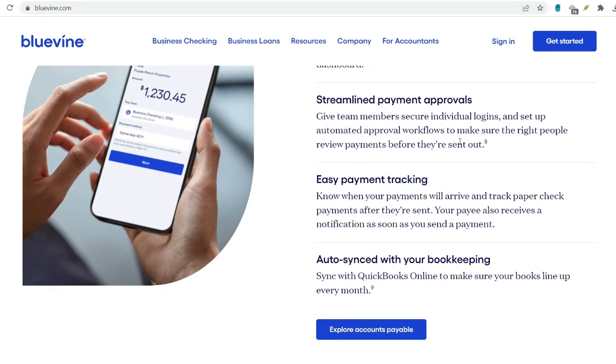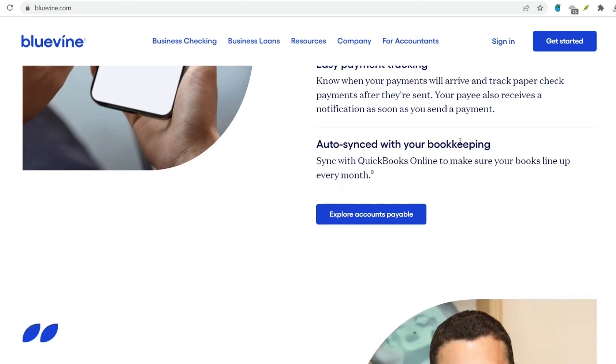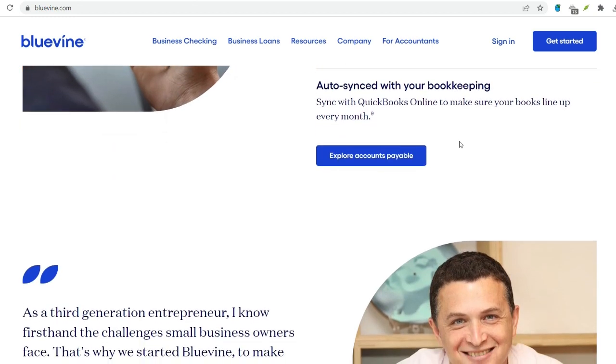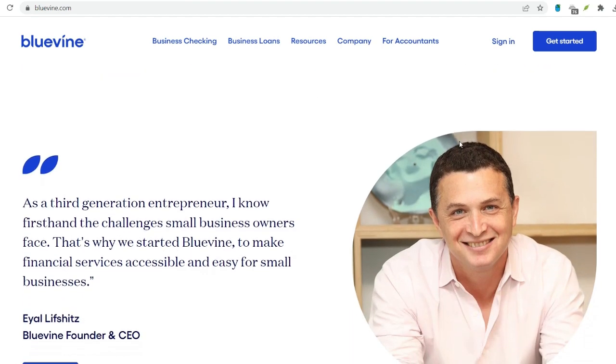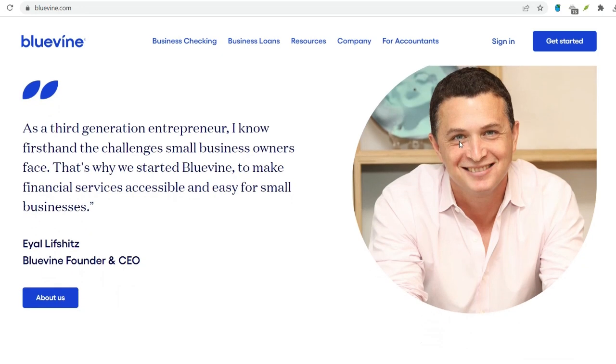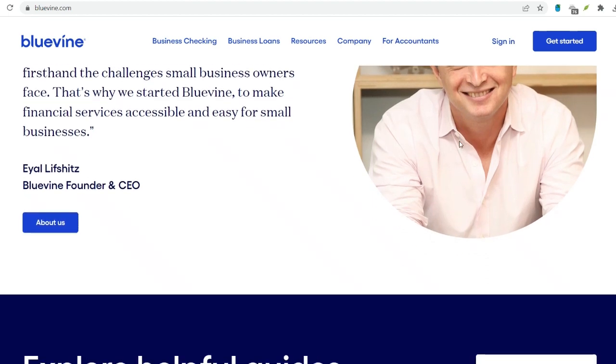Understanding BlueVine's check clearing process empowers you as a business owner. Plan your cash flow by knowing the expected clearing times to avoid potential shortfalls. Choose the appropriate method — opt for early access when immediate access is critical, but be prepared for the associated fee. Minimize delays by avoiding depositing large checks, ensuring sufficient funds in the issuing account, and depositing before weekends or holidays.